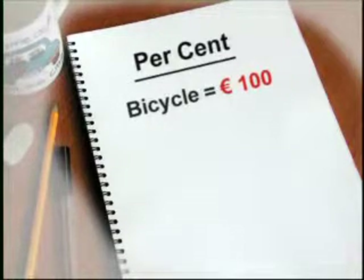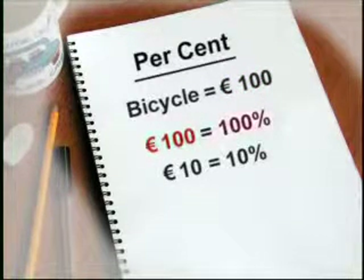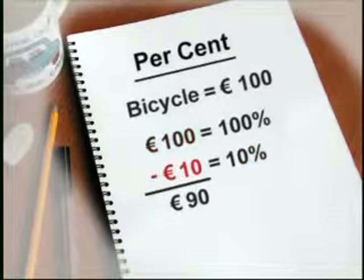You can work out how much less you'll have to pay like this: 100 euro is 100%, so 10 euro is 10%. 100 take away 10 is 90 euro. You've saved yourself 10 euro on the original price, or 10%.